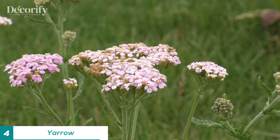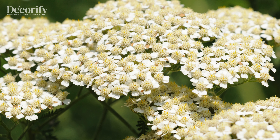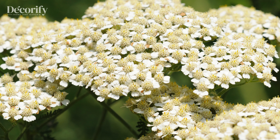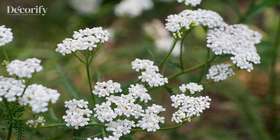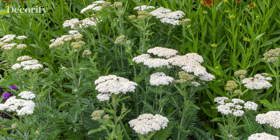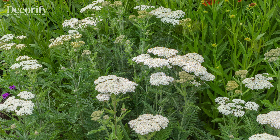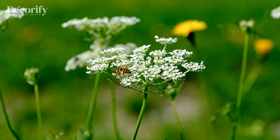Coming up next is the yarrow. This hardy perennial is perfect for zones 3 to 9. Yarrow loves full sun and well-drained soil. It's very low-maintenance and drought-tolerant, needing water only once a week. The clusters of tiny flowers attract pollinators like bees and butterflies while deterring deer. Plus, it's great for cutting and adding to floral arrangements.